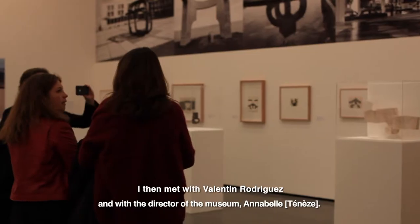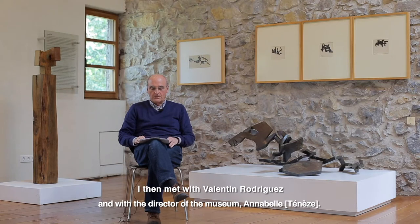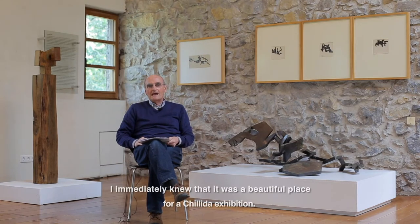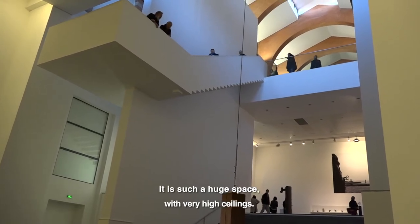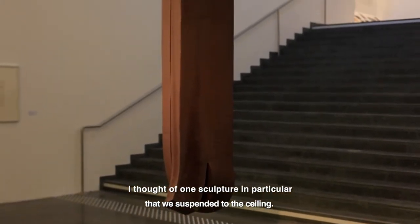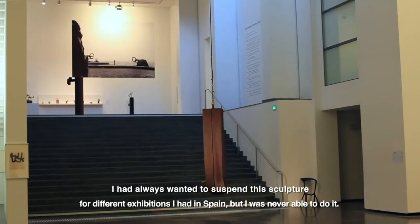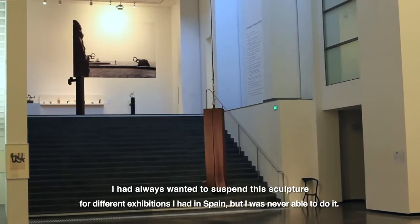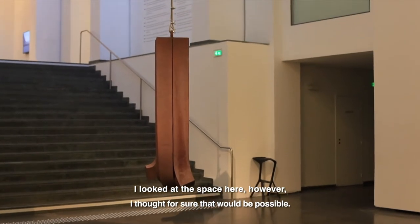I met Valentin Rodriguez and the director of the museum, Annabelle. And all of a sudden, I realized that it was a beautiful space for an exhibition. It was such a big space and so high that I thought about a sculpture that we suspended from the ceiling, because I wanted to suspend this sculpture in different exhibitions that I made in Spain and in other places, but I could never do it. And just here I said, surely it would be possible.